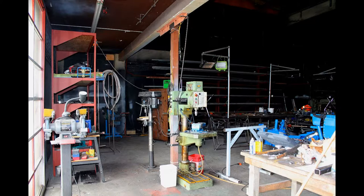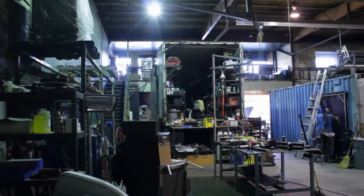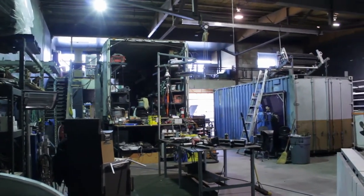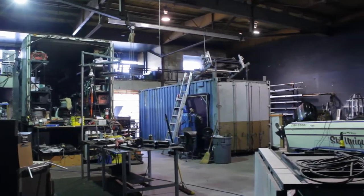Here's some video from one corner of the shop. It's quite full right now, as you can see — heck, we've even got a boat in there.